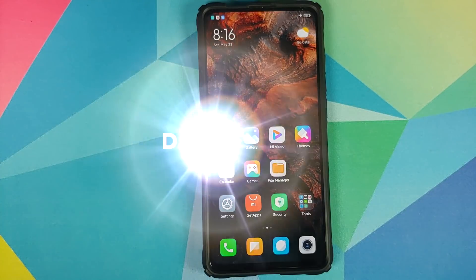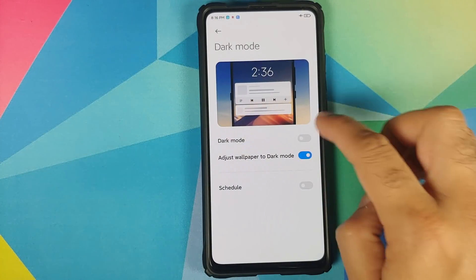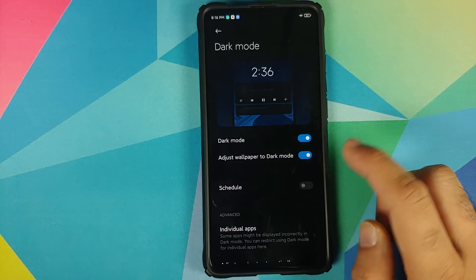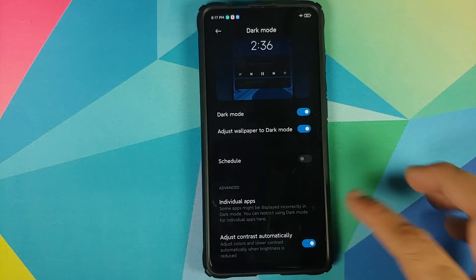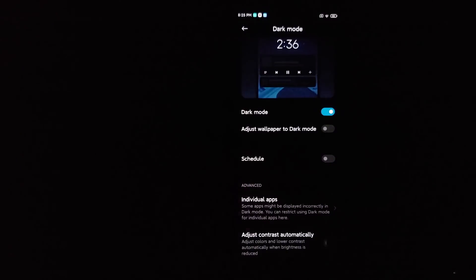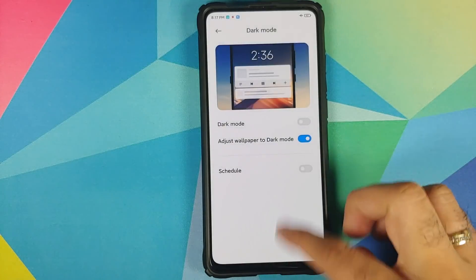At number 12 we have Dark Mode 2.0. Go into Settings > Display > Dark Mode to find it. You can adjust your wallpaper to dark mode, schedule dark mode, and enable or disable dark mode for third-party applications. They claim it's universal and almost all applications are supported, and you can also adjust the display contrast automatically.